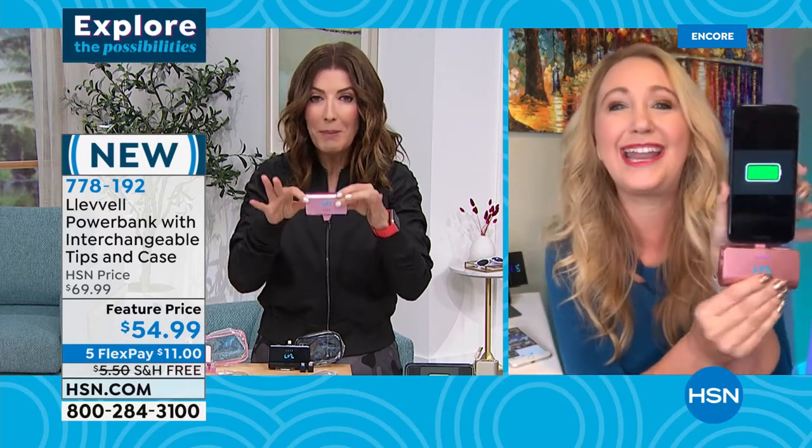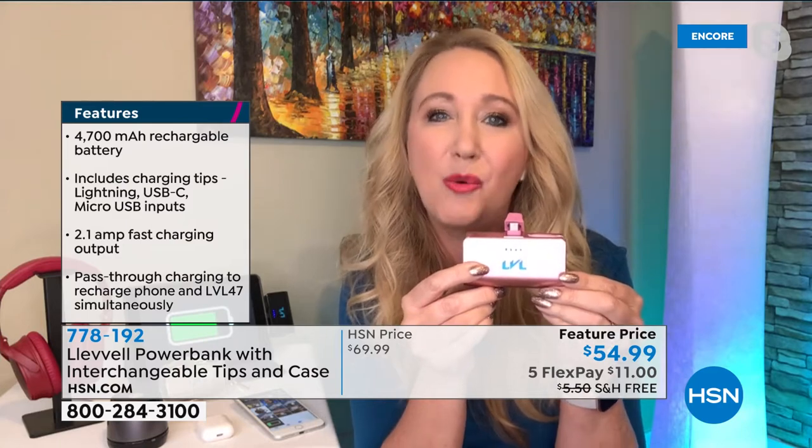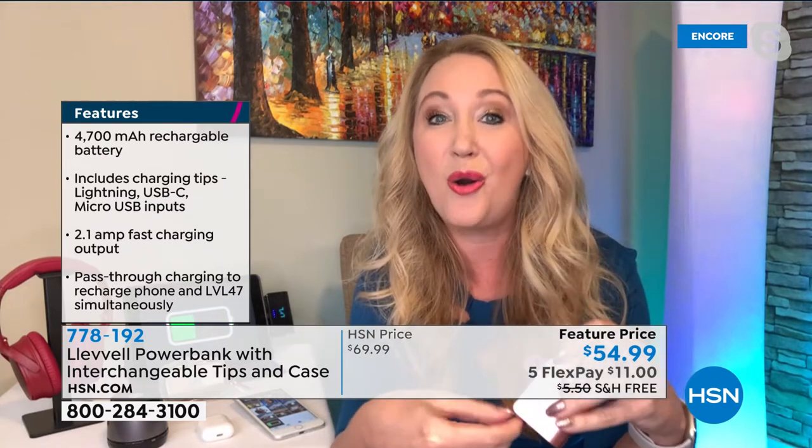You have a three-tip system — all interchangeable and on board. I was charging my Android phone that requires USB-C, but if I want to charge my iPhone, I press the little button at the back, pop out the tip, and swap in the lightning tip — everything is built right on board. It is fast, fun, and easy. It's rapid charging at 2.1 amps, and with Level you can charge while you're using your phone — you don't have to worry about it.